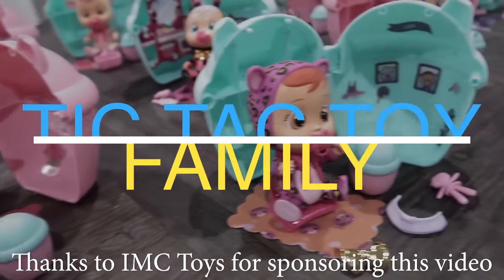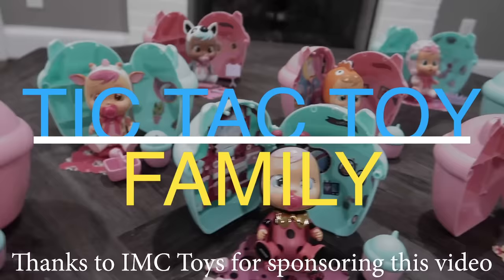This video is sponsored by IMC Toys. Hi everyone, we are super excited because today we are actually doing a challenge. We are really excited to do a really neat one today that's actually inspired by Cry Baby's Magic Tears.